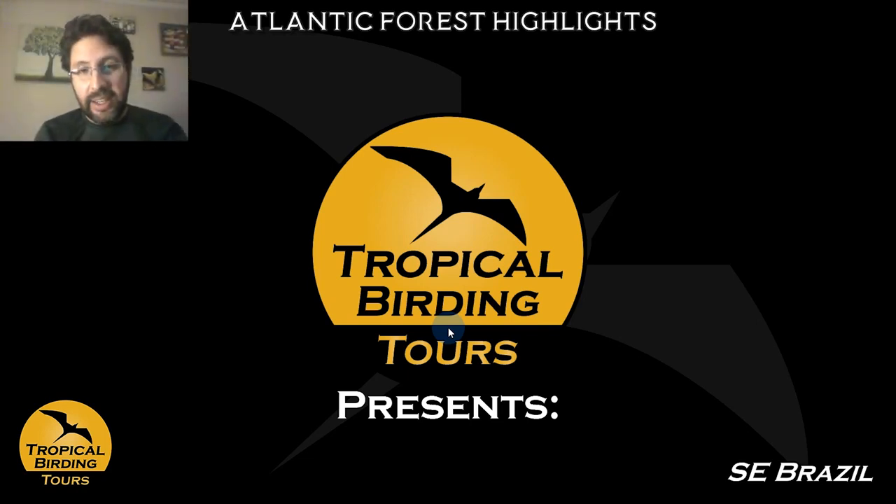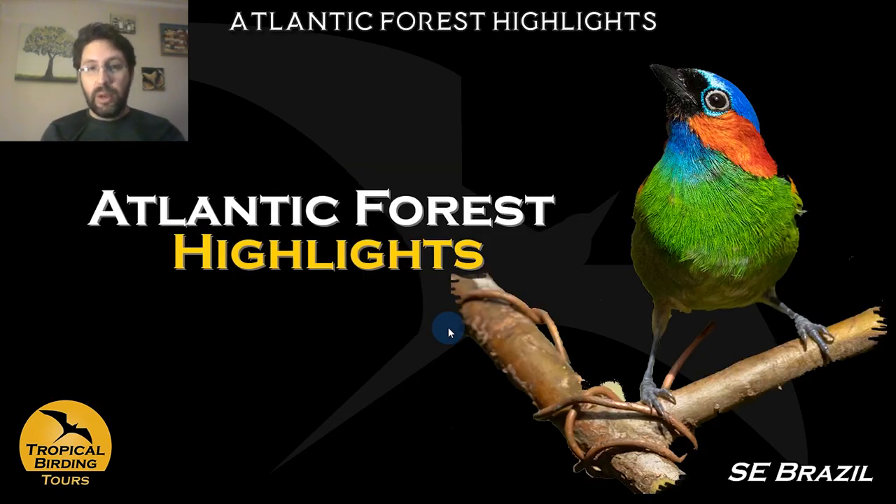Hi guys, this is Andres again. I'm going to take you to another of our virtual tours and bring you back to Brazil, one of my favorite countries — but this time to the southeast of Brazil, to the area called the Atlantic Forest, the Mata Atlântica.